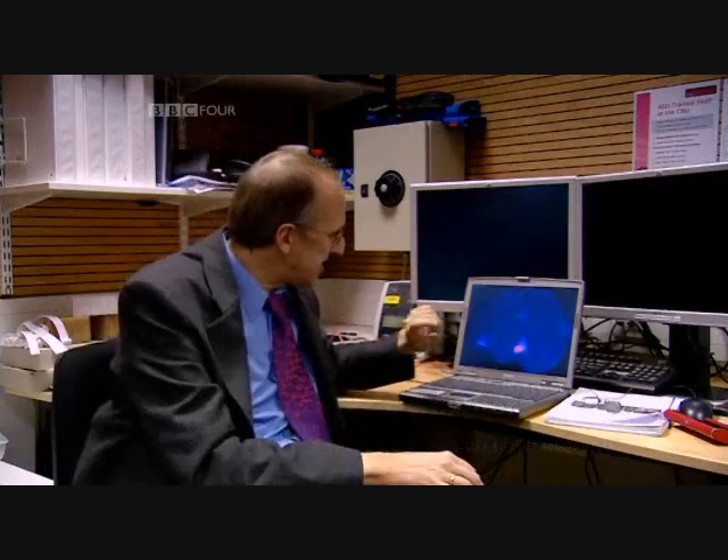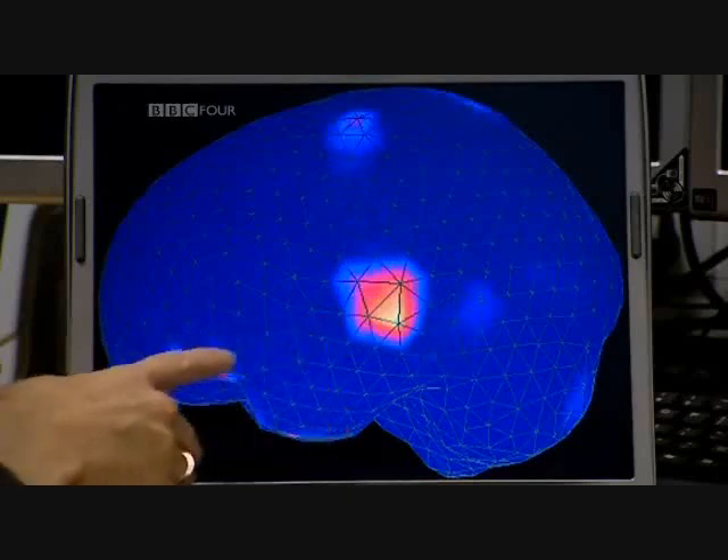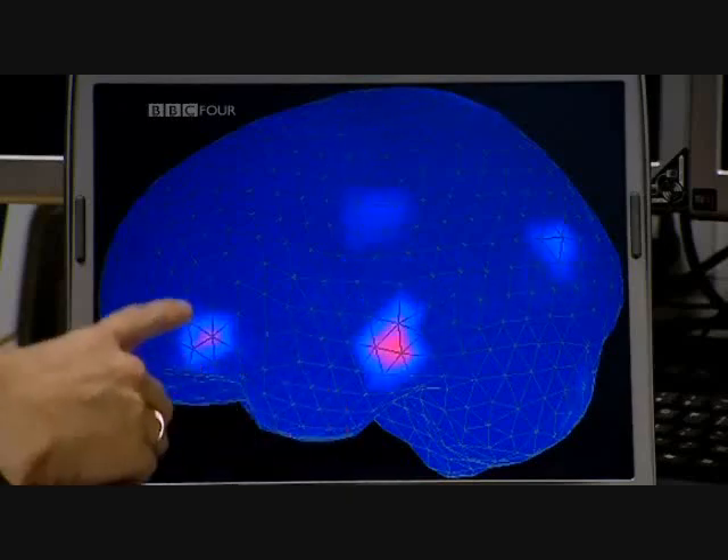Can you talk us through what activation you see in the brain when it's processing language? The question was which brain areas become active and in which order. What we can see is first the temporal cortex activation and then it moves to the front. The frontal cortex is, so to speak, the action brain. So when we hear or read a word that's an action word, the part of the brain that would be active if we ourselves were doing that action actually comes into life, even though it's on the page.